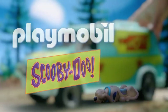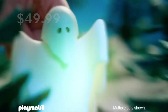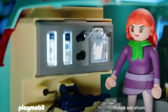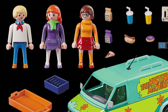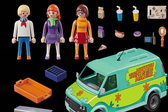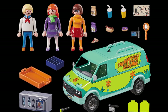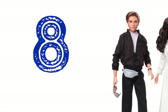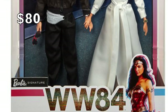Number 9: Playmobil Scooby-Doo Mystery Machine. This set retails for $49.99. This psychedelic vehicle has everything you need for ghost-hunting adventures. Open the van's rear doors to reveal an illuminated monitor where you can insert your ghost cards to learn more about the mystery. This set includes Fred, Daphne, Velma, a map, flashlight, spyglass, and other accessories.